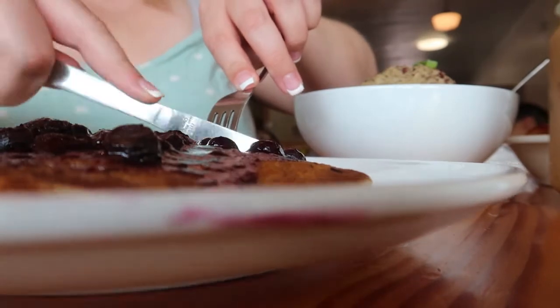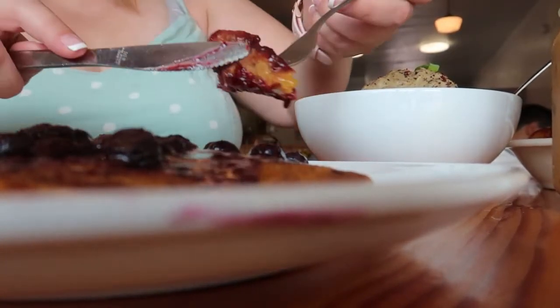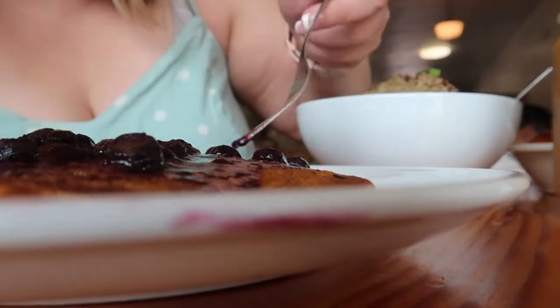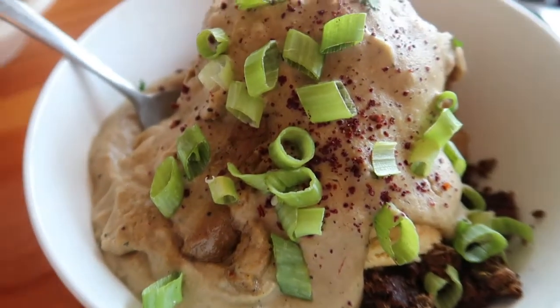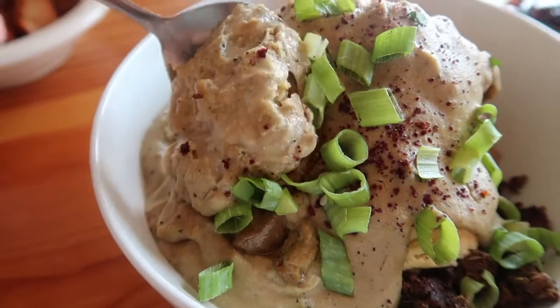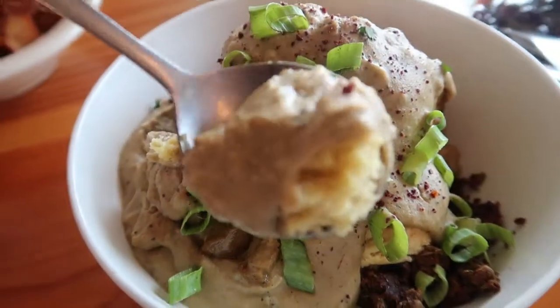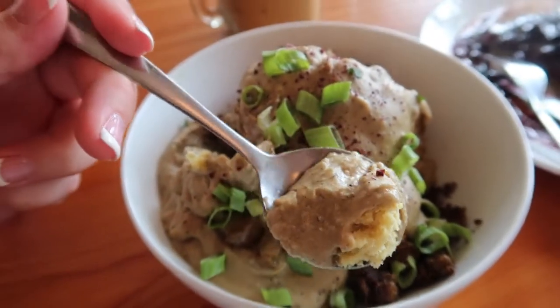Let's start with the pancakes. These are their buttermilk pancakes with maple syrup, and they had blueberries and lemon curd — as you can guess, they were super delicious. Next up, we've got the oh-so-creamy biscuits and gravy. I am the biggest fan of biscuits and gravy. These are homemade biscuits with a lentil sausage crumble and pepper gravy, garnished with green onion.